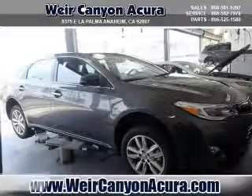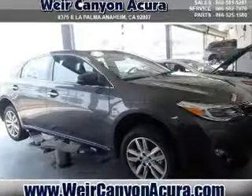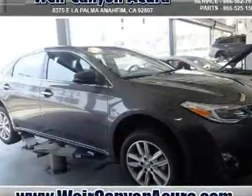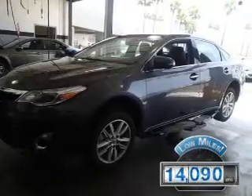Check this out. Presenting the 2014 Acura TL. It's powered by front-wheel drive, a 3.5-liter, six-cylinder engine, and an automatic transmission. With fewer than 15,000 miles, this vehicle has a long road ahead.